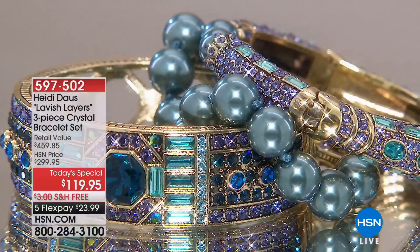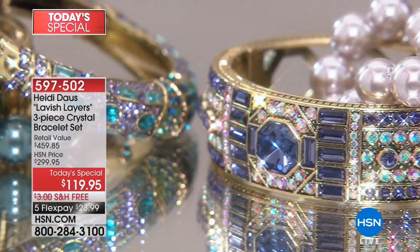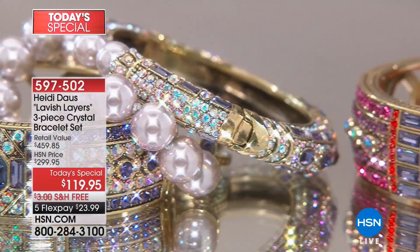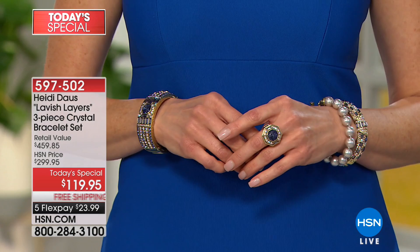You can get it home and wear it for Easter Sunday. You can have this home for every event coming in April, and then of course Mother's Day. When HSN pulls out all the stops, there is no place else in the world where you can find a set of this caliber on flex pay. It's $24 to get it home, with free shipping, free returns — they even put the return label right in the package. That is tremendous.